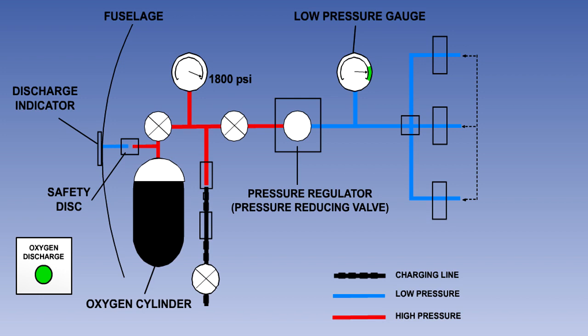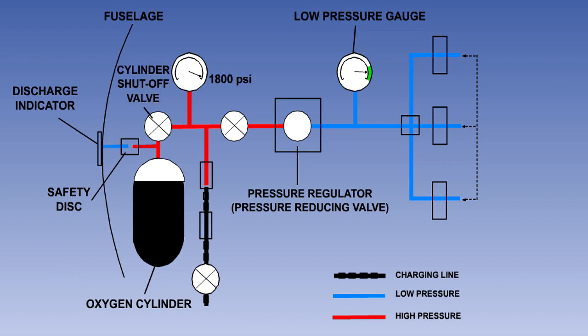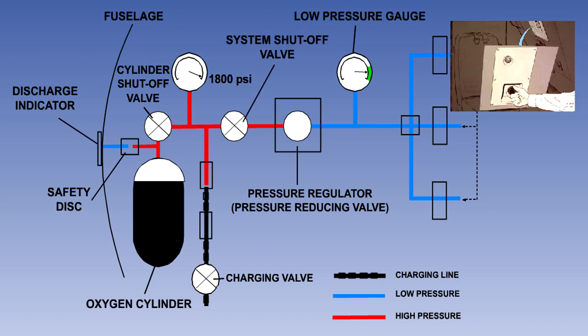Indication of this fact is given by a discharge indicator located on the outer skin of the aircraft. In the event of a discharge, the green disc will be ejected, leaving a red painted area visible. The cylinders are fitted with shut-off valves to enable them to be removed from the aircraft for maintenance purposes. There is a charging valve to allow the cylinders to be replenished in situ. On some systems, there is a system shut-off valve on the flight deck to allow the crew to shut off the supply if required in an emergency.